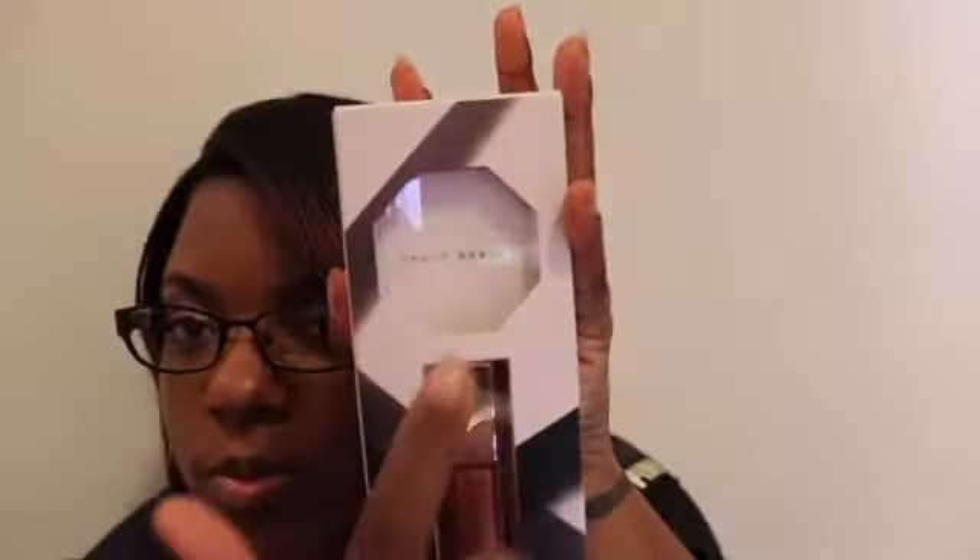I also picked up a Fenty Beauty Mini Lip and Face Set. The first thing we have is a highlighter called Kilowatt — it's a really cute, not gold but really cute shimmery pale color. Then of course we have a gloss balm.